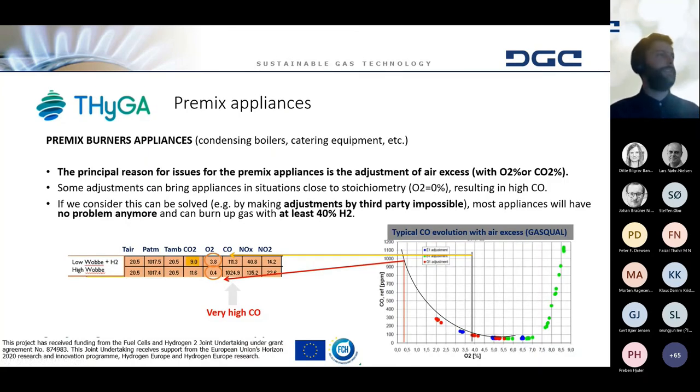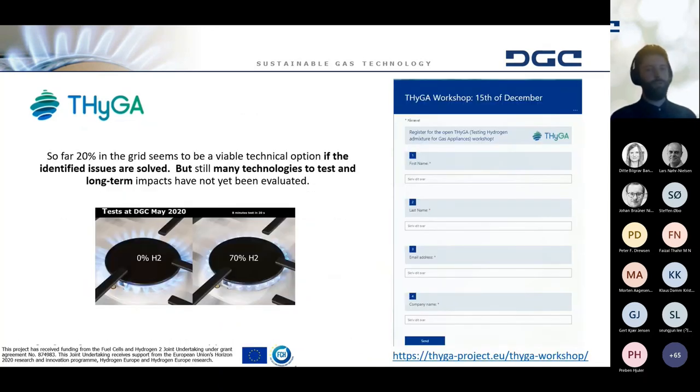For pre-mix appliances, it's a different problem. You can adjust the air excess through either the oxygen or the CO2 level, but when you then add or remove hydrogen, you can have large emissions of carbon monoxide. For instance, if you adjust to about 44% oxygen and then the gas quality changes by adding hydrogen, you can have a tenfold increase in the carbon monoxide. If you want to hear more about this project, they actually have a webinar in two days, which you can sign up for at the tigerproject.eu.